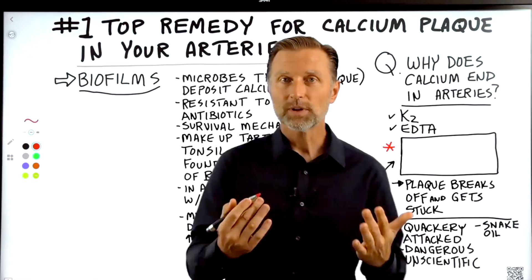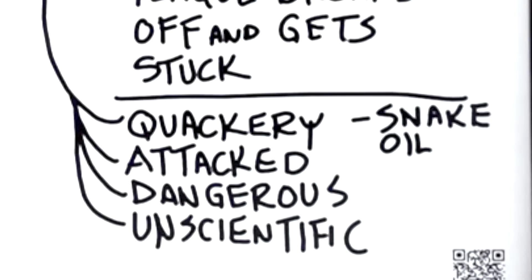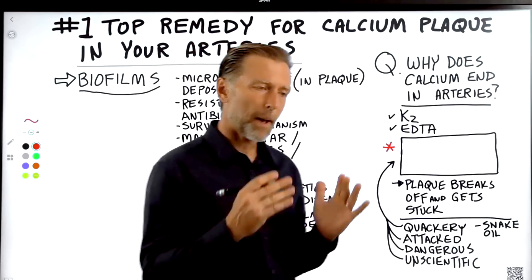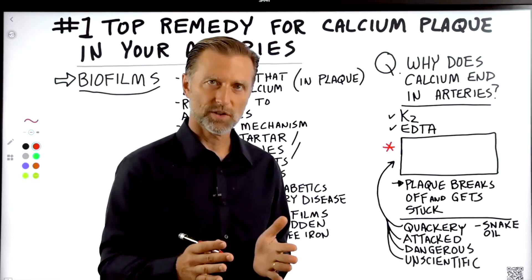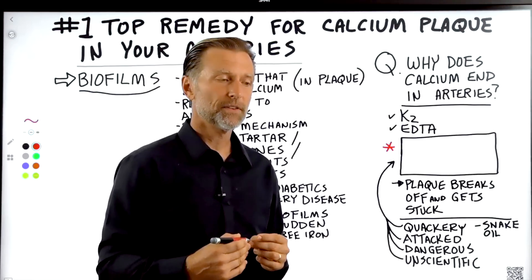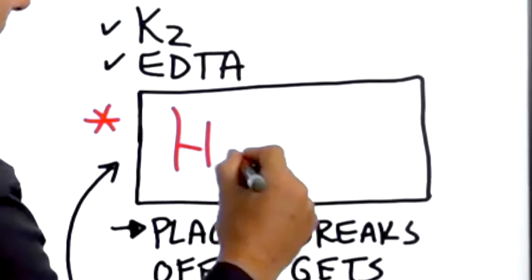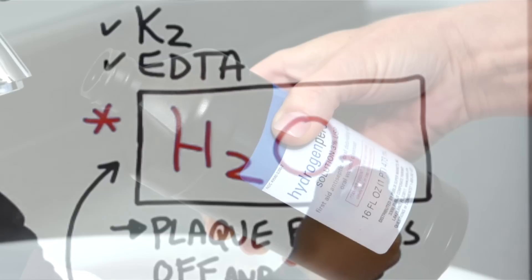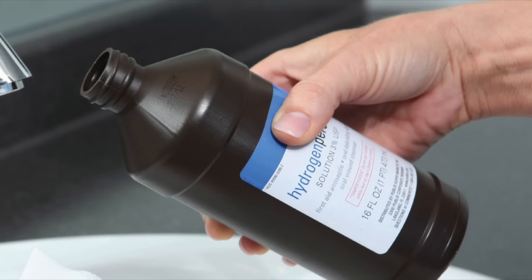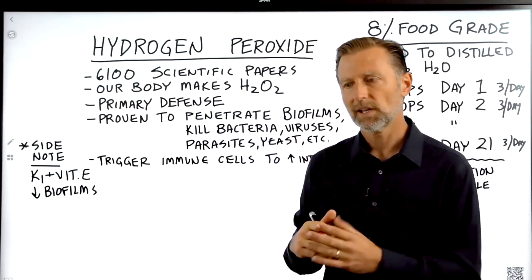So what do we do about biofilms? How do we get rid of them? The remedy I'm going to talk about is considered quackery — it's heavily attacked, considered dangerous by conventional medicine, and labeled unscientific snake oil. Despite having massive, credible research in scientific journals — over 6,100 different papers — that remedy is hydrogen peroxide. You've probably heard about hydrogen peroxide as a great disinfectant, used to clean counters from mold.